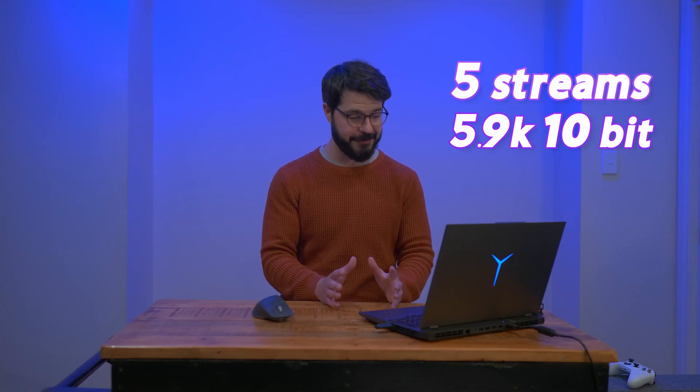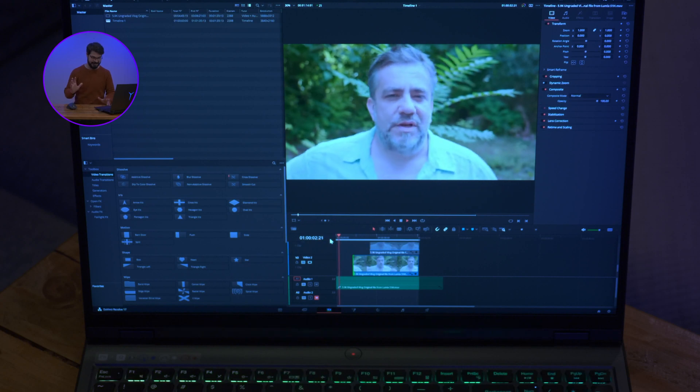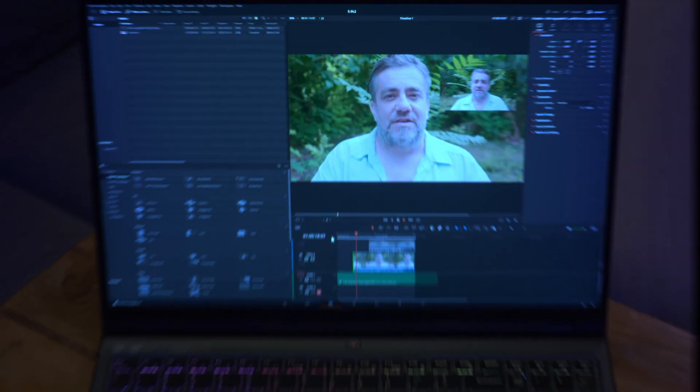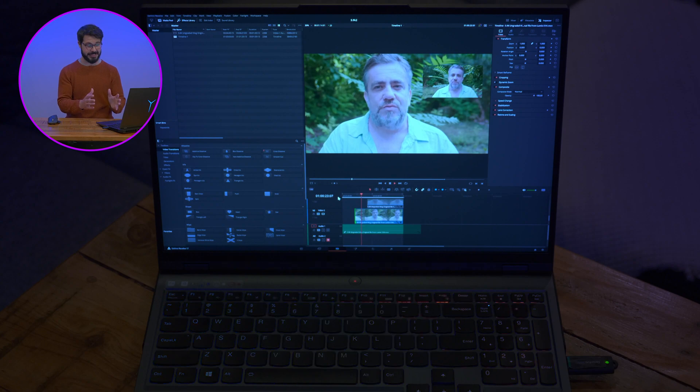I have five streams of 5.9k 10-bit footage set up to come on every 15 seconds. Starting with the first one — that is buttery smooth. These all have colour grading applied, some have been resized. Coming up to the second one, this is where the Aero 15 really started to chug. And there we have it — full quality playback on a 4k timeline with two streams of 5.9k 10-bit footage. We're already doing better than the Aero.